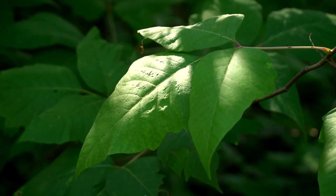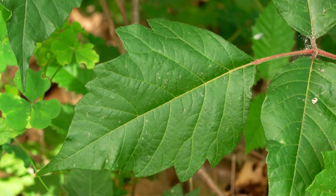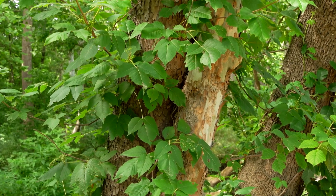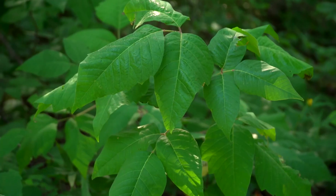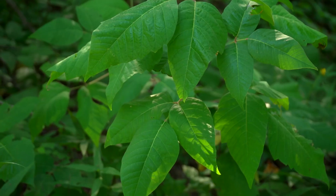Poison Ivy can be found in every Missouri county and every type of habitat. Poison Ivy comes in many shapes and sizes but usually as a vine or a low shrub. The best way to avoid the native plant is to know what it looks like. One interesting thing about poison ivy is that all parts are poisonous — the leaves, stems, and even the roots.